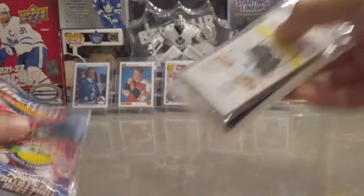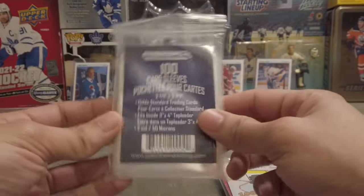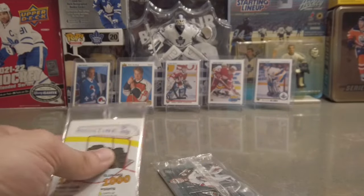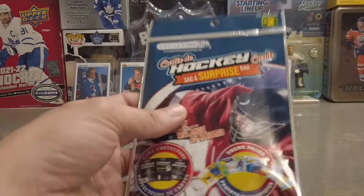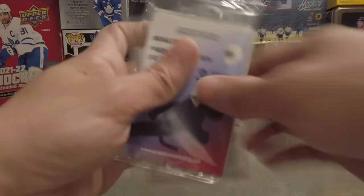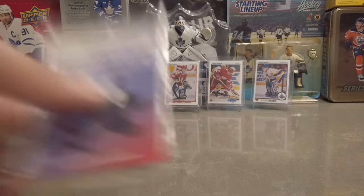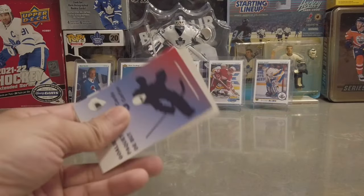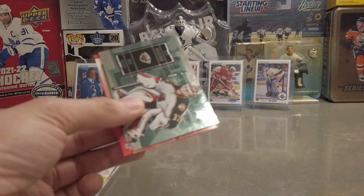Let's take this out here — boom, exactly what I was looking for: one hundred sleeves. All right, now let's keep it suspenseful, we'll do one pack at a time. All right, goalie pack — three cards, three goalies. Let's see who they are.